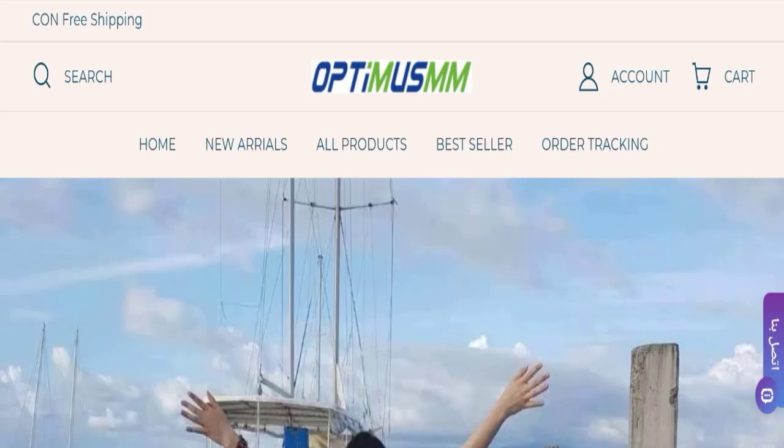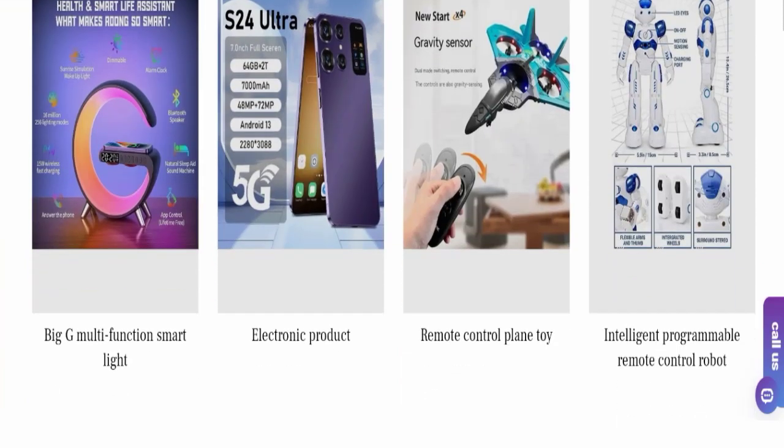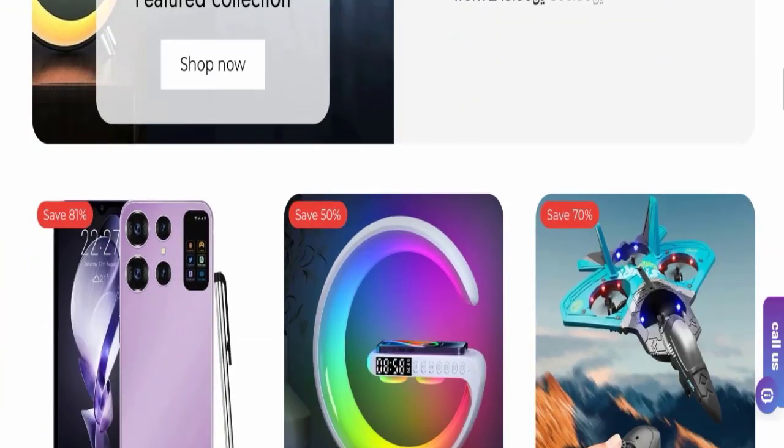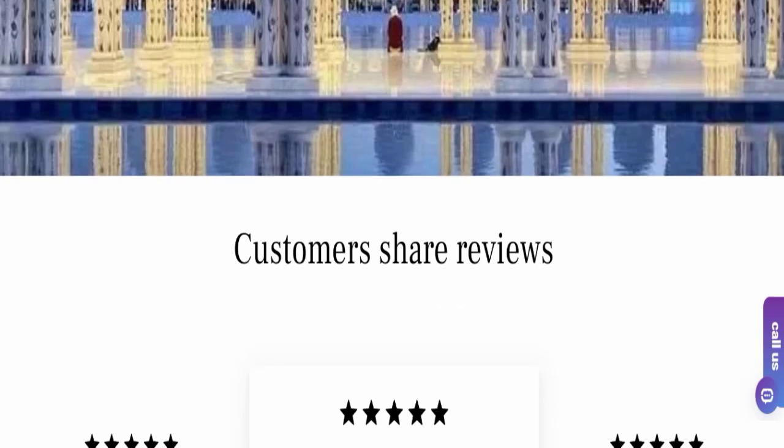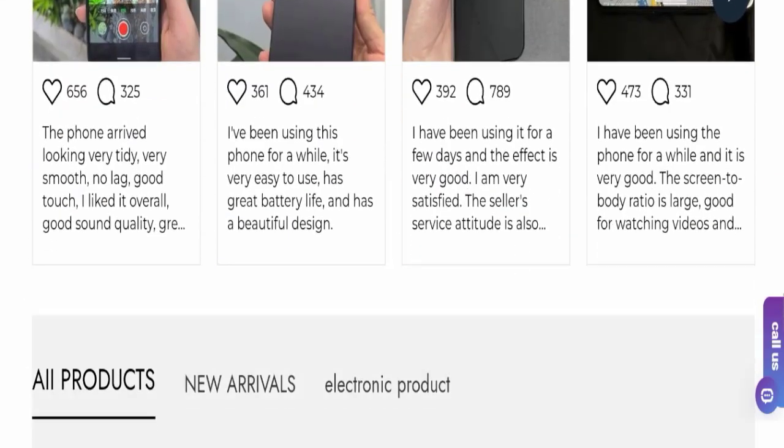This topic is very popular in many countries, and today we will discuss the complete details of this website. First of all, we will find out about the website type and the products they are offering. This is an e-commerce site and, as you can see here, this website is offering many different types of products.